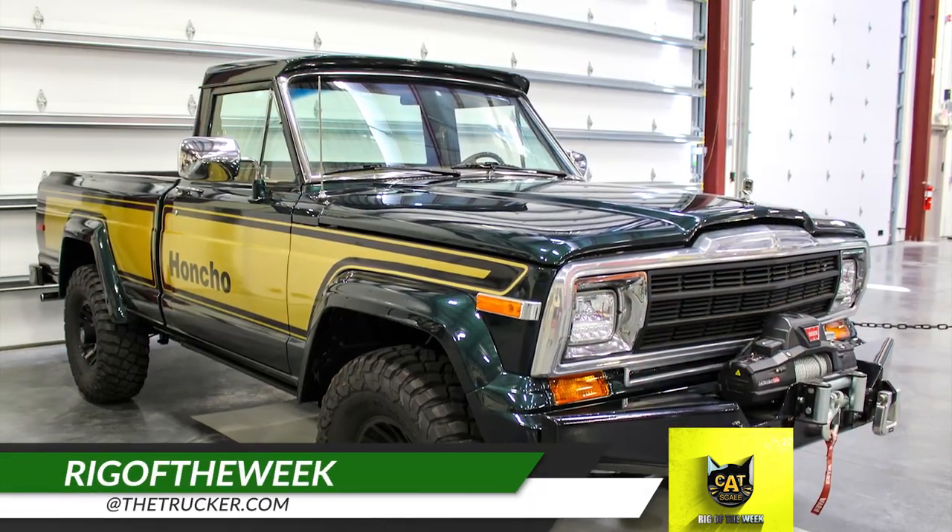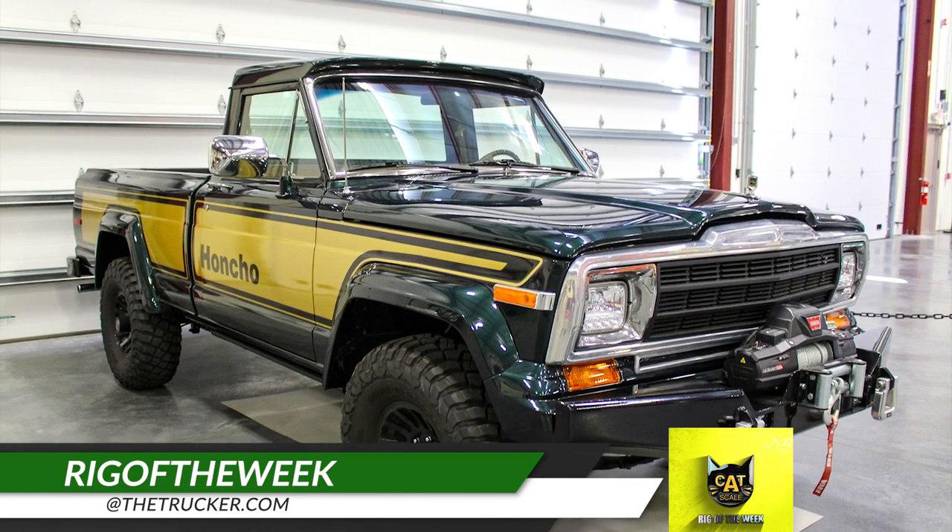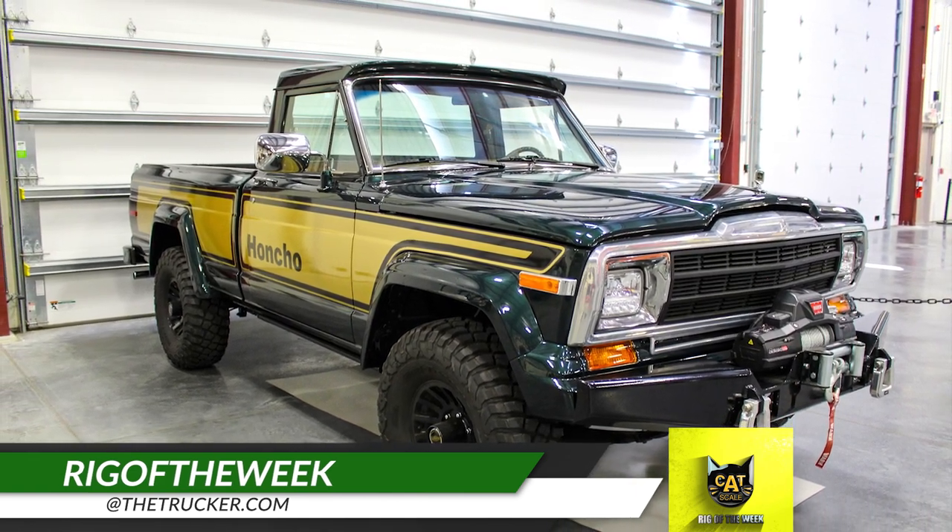Do you use the Catskill app and have a rig you'd like us to feature as the Catskill Rig of the Week? Send photos to rigoftheweek@thetrucker.com.